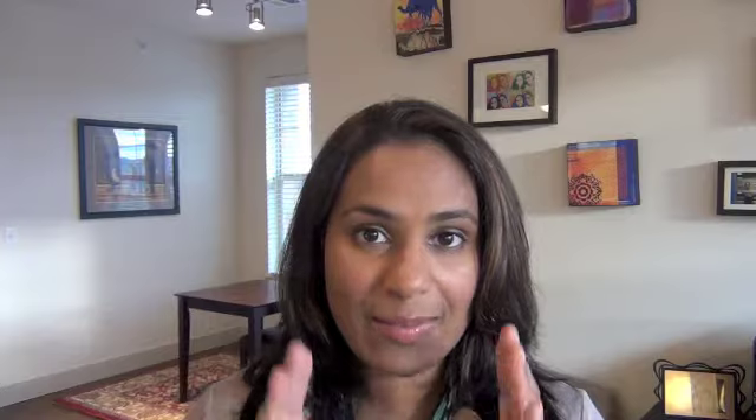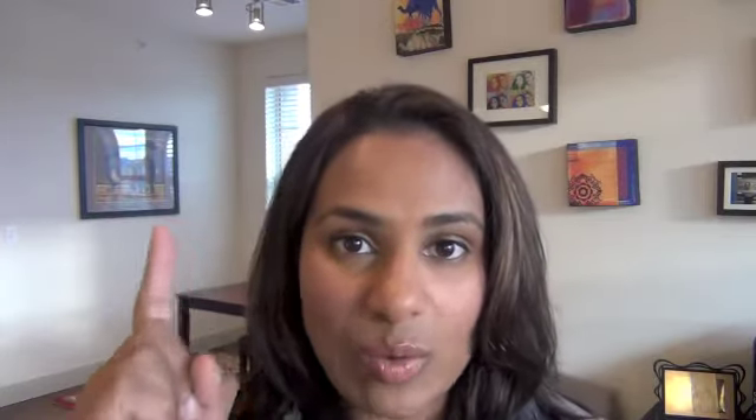First, if you want to be concise, be concise — it is so vitally important. You want to make sure your resume is one page. I'm going to say it again: it's got to be one page. And I know you're going to tell me, 'Bina, I have so much experience.' You don't have to put every single experience you've ever had in your resume. You need to put the ones that are most important, the ones that fit this role and are most relevant to the role.